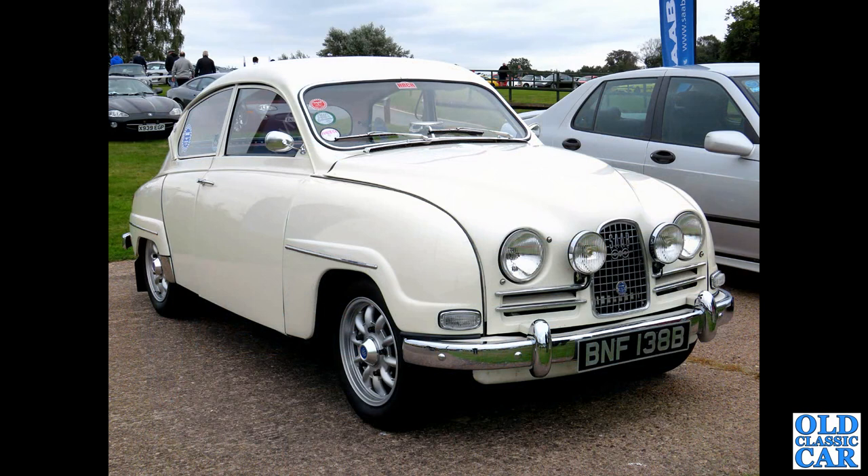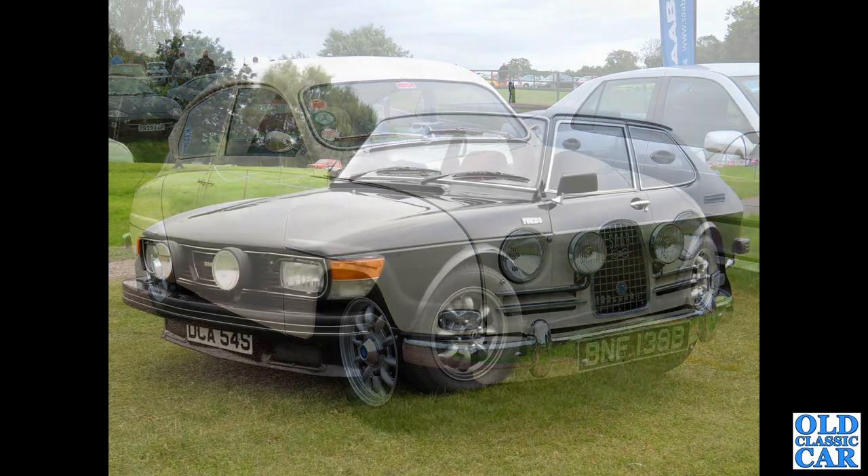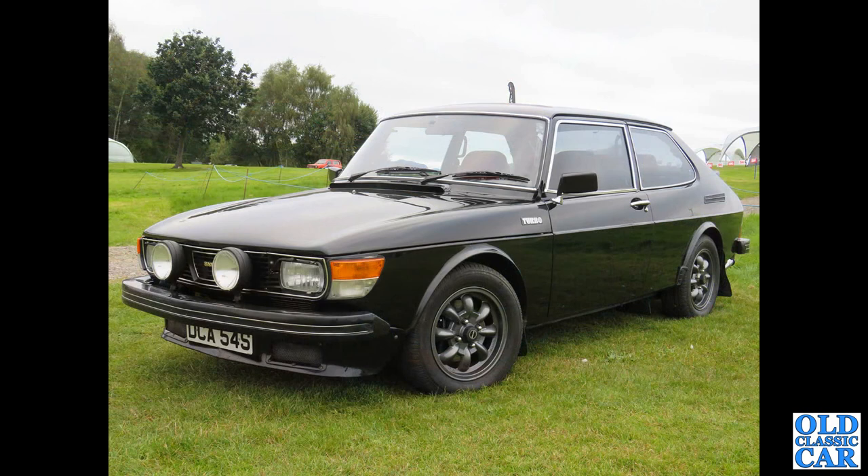This was at Oulton Park Gold Cup only recently — a 1963 or '64 bullnose 96, two-stroke obviously. At the same Gold Cup meeting is this 99 turbo, S registration, so that'll be 1977-78, a three-door.